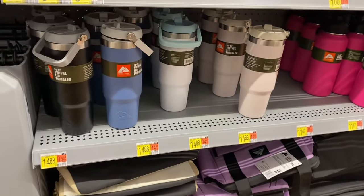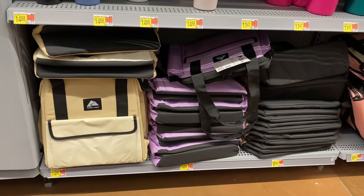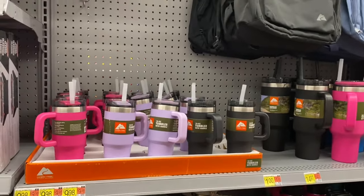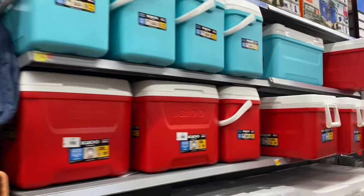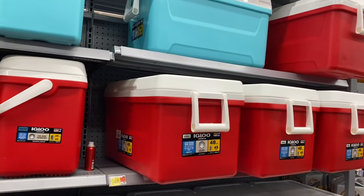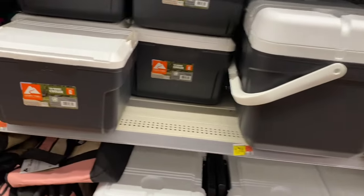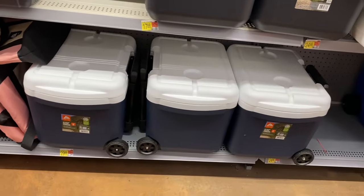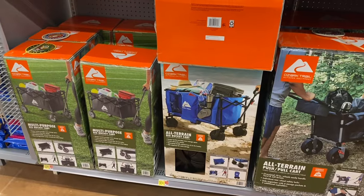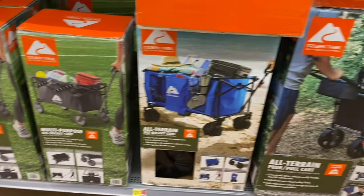Ozark Trail cups and water bottles are $11.47, and insulated cooler items are $15. There are more Ozark Trail items — I like the ombre one. Igloo coolers are $21.98 for one size, $24.98 for the 48-quart, and the 28-quart and 10-quart ($10.88) are here too. The one with wheels is $30 — I like wheels, it's easier. There's another wheeled one as well.